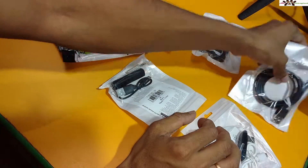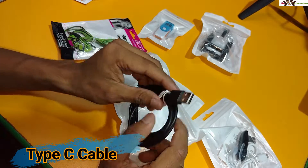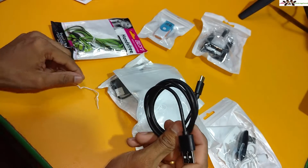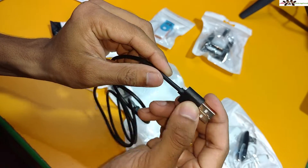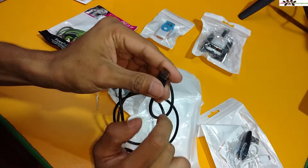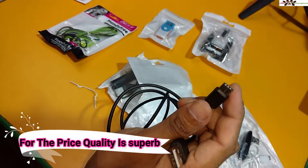This is a Type-C cable which I ordered. I previously mentioned in my video that I don't have any Type-C cable, so that's why I ordered this one. The quality of this cable is very good and the finishing is also very nice. I ordered this for maybe one to two dollars. I'll check a little bit later whether it charges my phone or not.